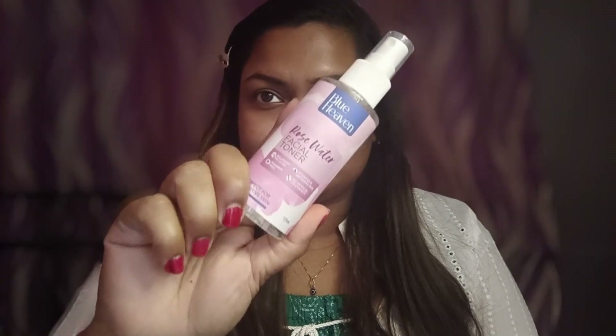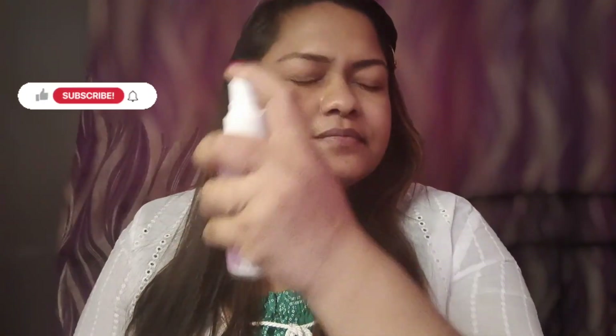Hello and welcome back to my channel. Today's video is on one brand makeup, and today I will use Blue Heaven products.